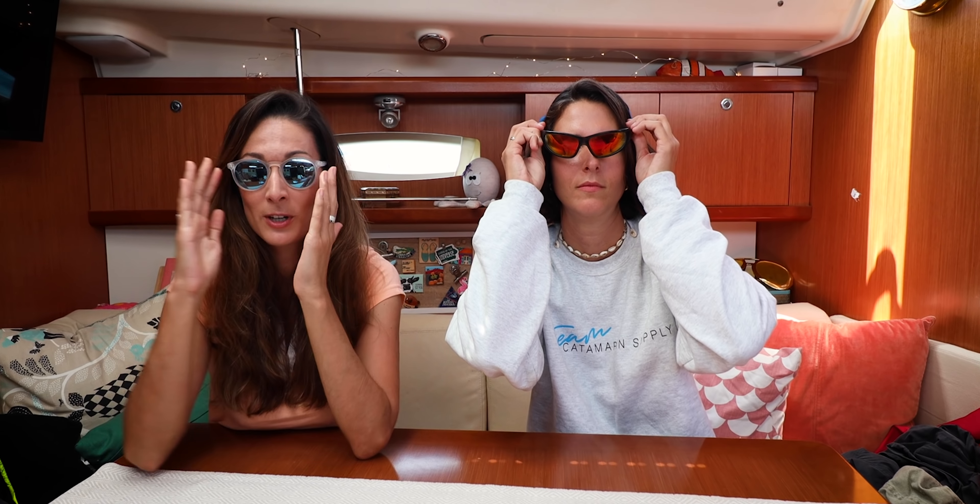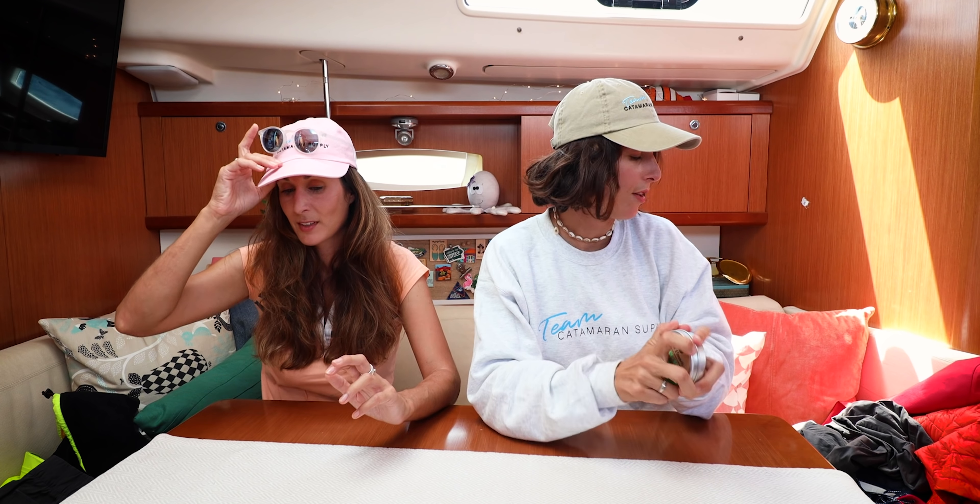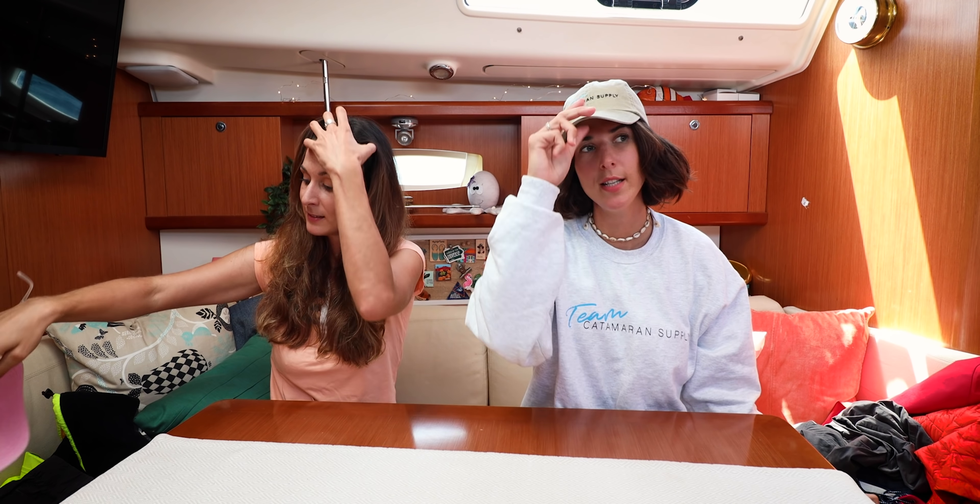Obviously you're going to be wearing shorts and t-shirts, but stuff you should definitely not forget are a good pair of polarized sunglasses because it is so bright out there. Definitely a hat — I cannot see through those sunglasses — and sunscreen. Very important. Keep that with you because the sun is out there.